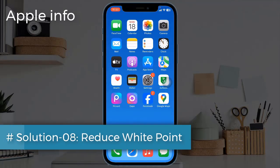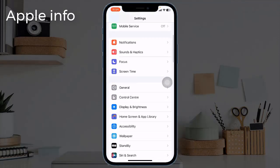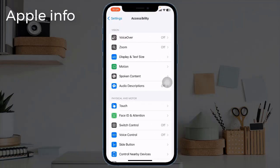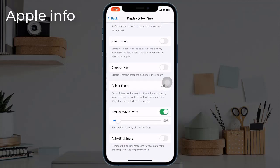Solution 8: Reduce White Point. To do this, navigate to Settings, tap on Accessibility, choose Display and Text Size, scroll down, turn on Reduce White Point, and shift the slider to 100%.